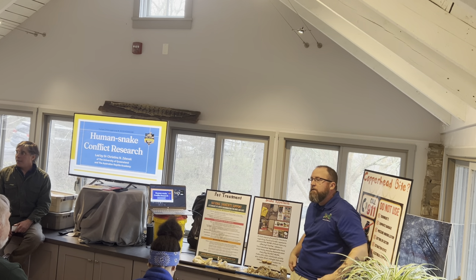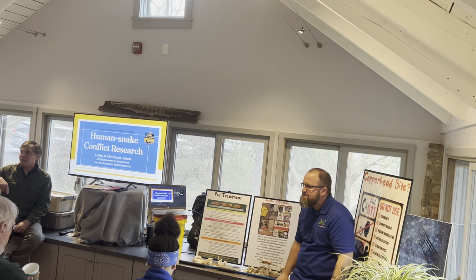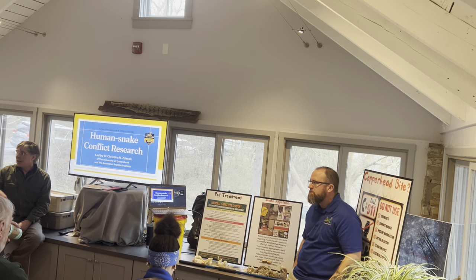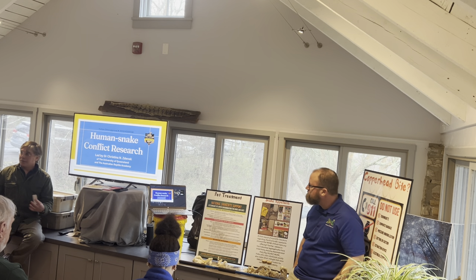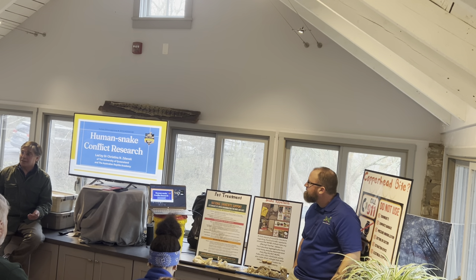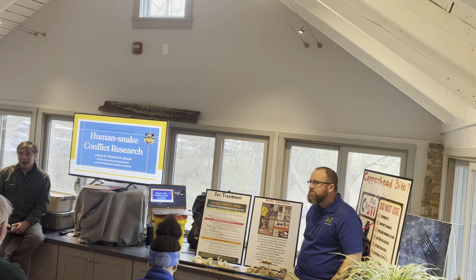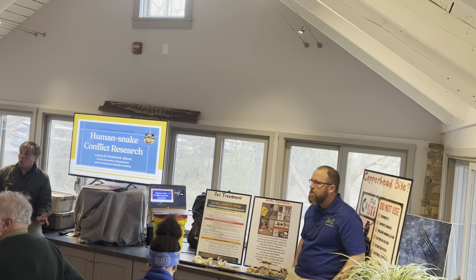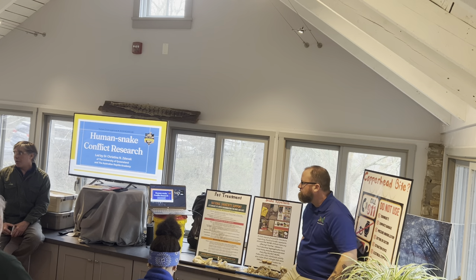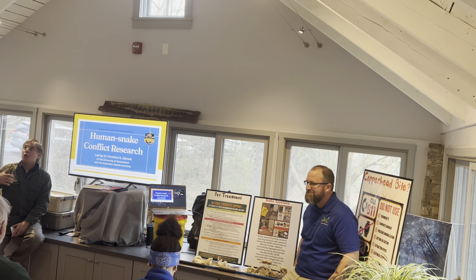Welcome to the winter lecture series. My name is Michael. I serve as the executive director of the Bull Run Mountains Conservancy, which is where you are right now — this is our headquarters. We do lots of different programs within the building, such as this. We partner with the White House Farm Foundation, and a lot of our programs are done over at the preserve.